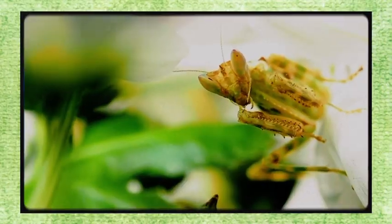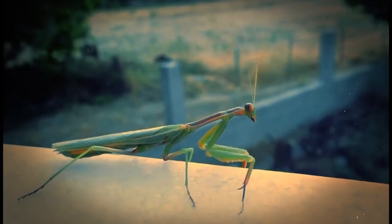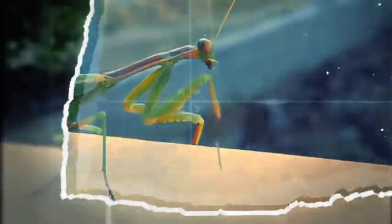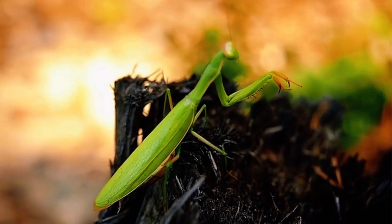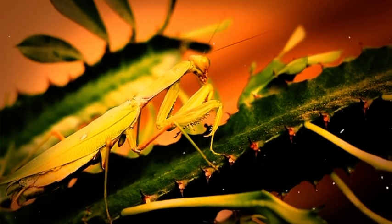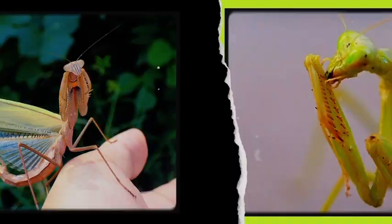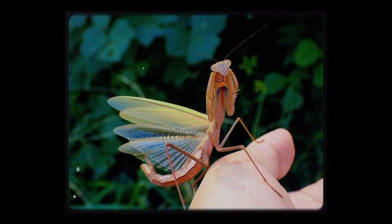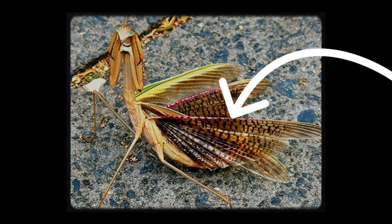Not all mantises can fly, but most adults develop two pairs of wings: a leathery outer pair for protection and a thin membranous inner pair for actual flight. Flight is more of an escape tactic or a way to find mates. Females tend to be heavier and less agile in the air, while males are lighter and more capable flyers — often traveling long distances during mating season. When threatened, many mantises fan out their wings to look larger, and some have bright eye spots that suddenly appear, startling would-be predators.